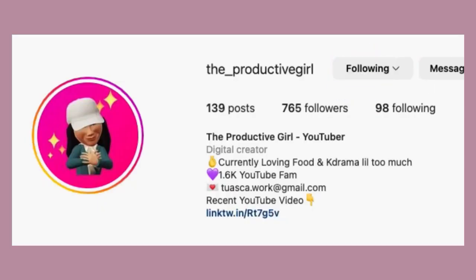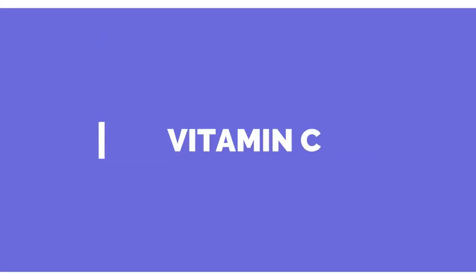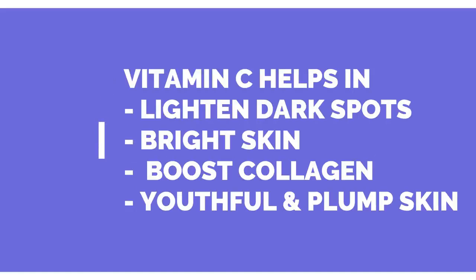Let's go to the product review and share the information about vitamin C. Vitamin C is great for our skin — the skin can be dull and rough. Vitamin C helps with dark spots, lightening, and collagen boosting. That's why our skin becomes bright and has an even skin tone.